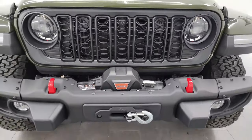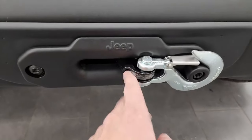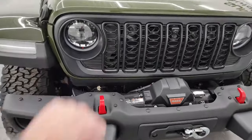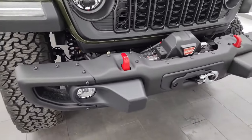Starting off, you can see this one comes with the Warn winch from the factory — an 8,000 pound winch with synthetic rope. You also get the steel bumpers. All the Rubicons and Rubicon X's come standard with the LED headlamps, running lights, fender lights, and LED fog lamps.